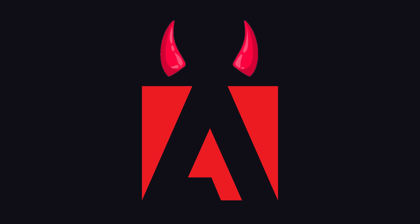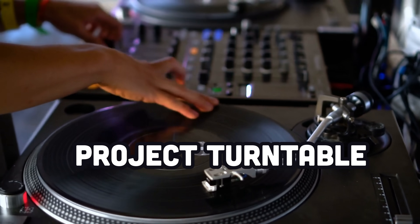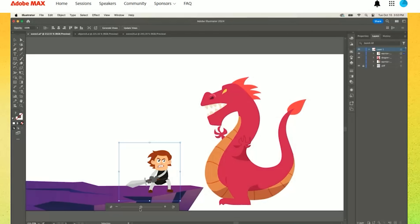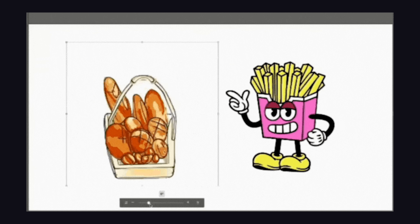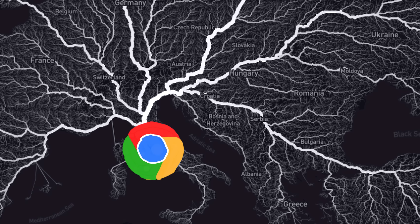One of the most hated big tech companies out there is Adobe, but to their credit, they just gave AI its iPhone moment by announcing a tool that's actually cool and useful. It's called Project Turntable, and it allows you to take a 2D vector graphic and rotate it in 3D to view the original graphic from new angles — you can rotate the shape by simply dragging a slider. If this thing actually works like they say it does, it'll become far easier for the average person to create custom graphics and animations without the need to hire an annoying human artist.